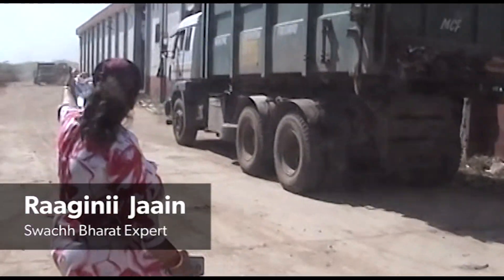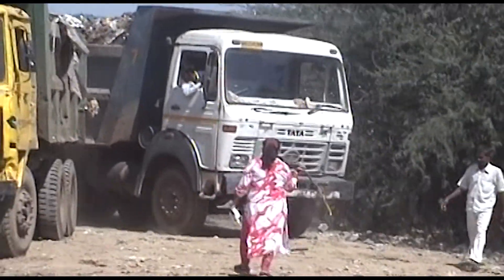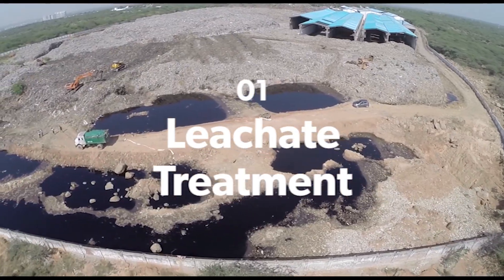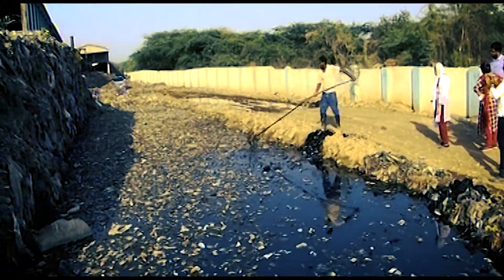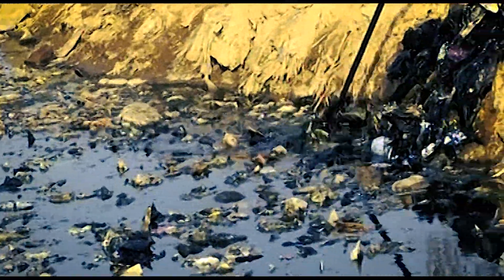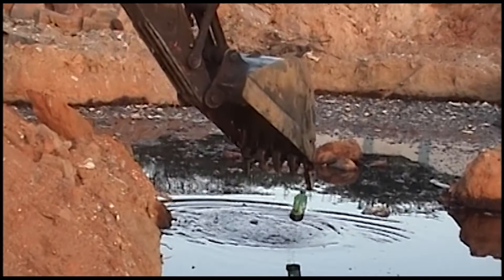Swachh Bharat expert Ragini Jain began streamlining operations at Bandwaring. The entire site was covered in leachate, which was treated first. Floating waste was manually removed with rakes, and after the waste was completely cleared, Ragini's special leachate treatment biocultures were dripped into all the leachate pools.